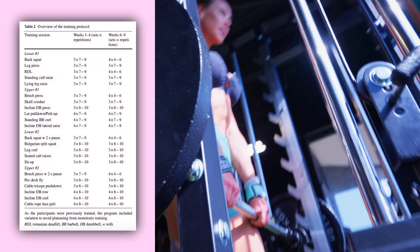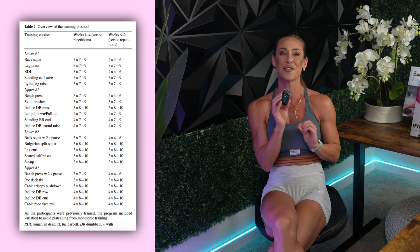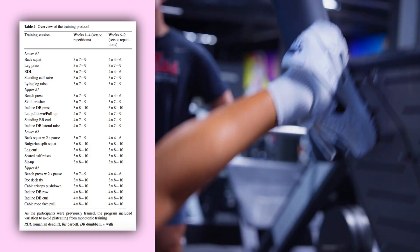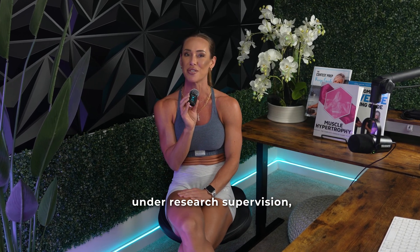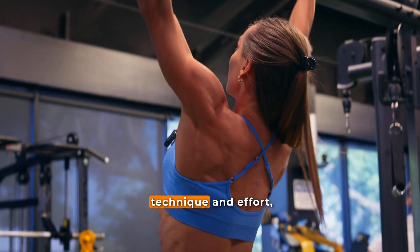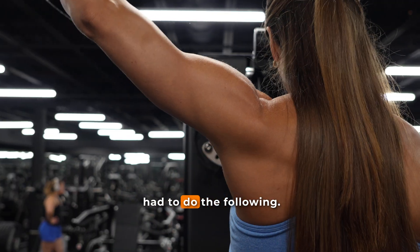As shown in the table on screen, the first block used three sets of seven to nine reps, whereas the second block used four sets of four to six reps per exercise. Weekly set volume ranged from about eight to 14 sets per major muscle group. Training was partly supervised, with some sessions completed in person under research supervision — especially at the start of each block to verify technique and effort — while the rest were completed independently.